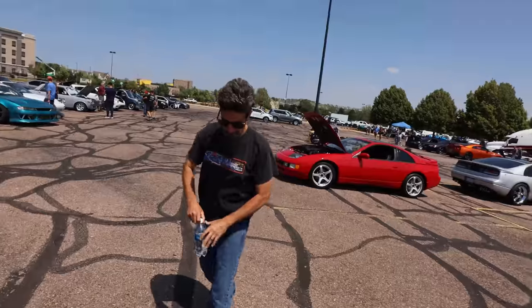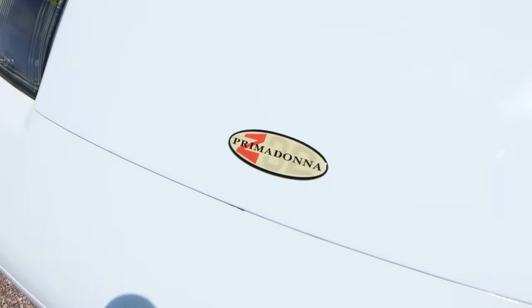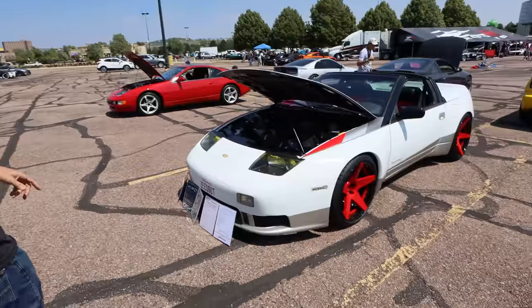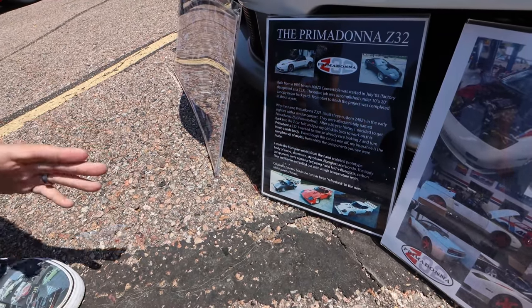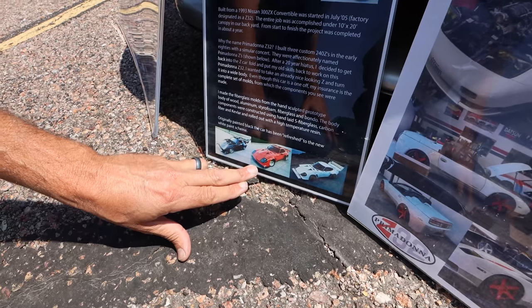Car number three — the Prima Donna Z32. It actually says Prima Donna. The owner Jack built this car — all hand-laid fiberglass. He made the molds and built his own wide-body Z32 convertible. He built three Prima Donna Z cars over the years, doing it in the parking lot of his apartment complex. He built a structure to work in and made the Z car using fiberglass molds, acrylics, and wood structures.